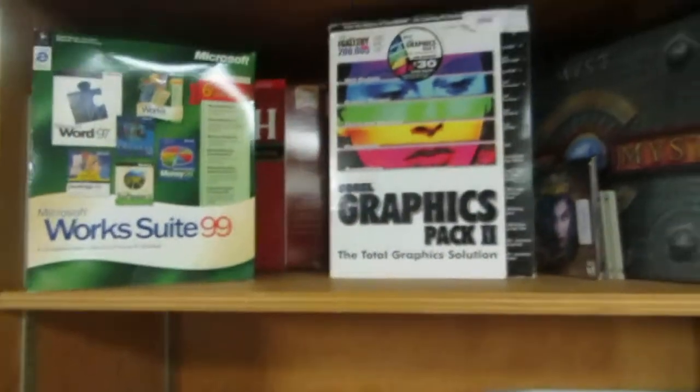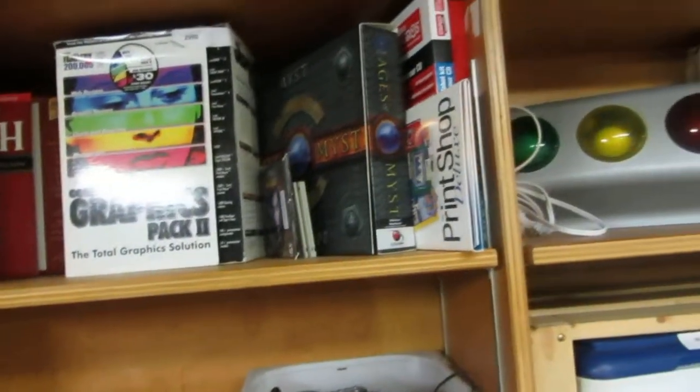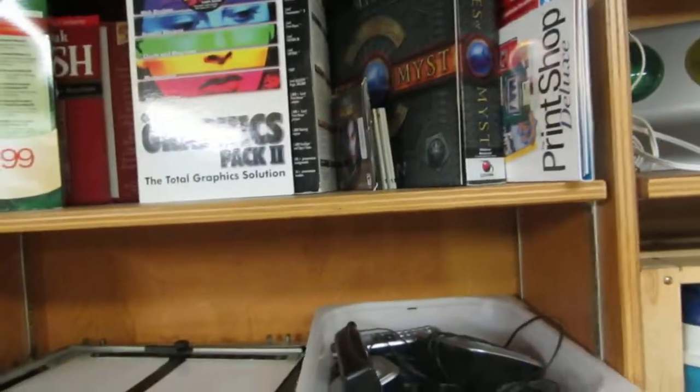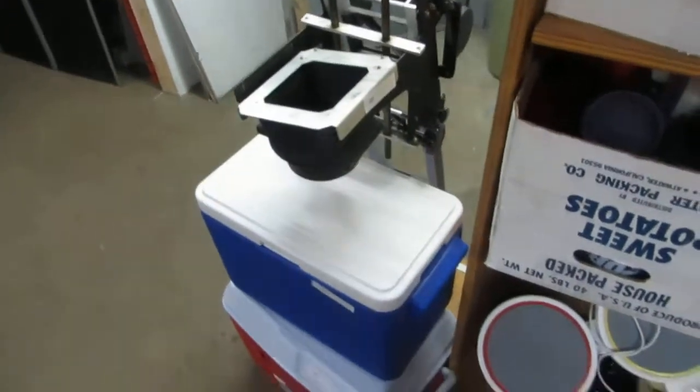Phone set, some drafting stuff — it could be photography too. We also have graphics packs and a whole bunch of games and computer stuff. We also have an enlarger — looks like the base for an enlarger. And we have a couple coolers.